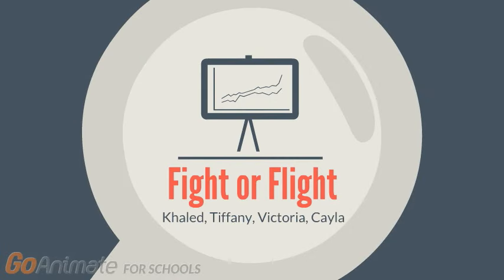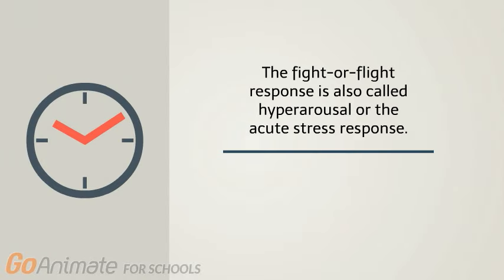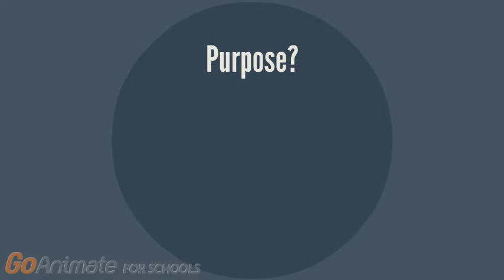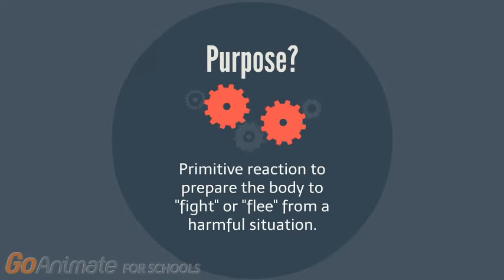This video will be discussing the fight or flight process. The fight or flight response is also known as the hyperarousal or acute stress response. This event is a physiological reaction that occurs in response to a perceived harmful event, attack, or threat to survival. The purpose of this reaction is to prepare the body to either fight or flee from the harmful situation.